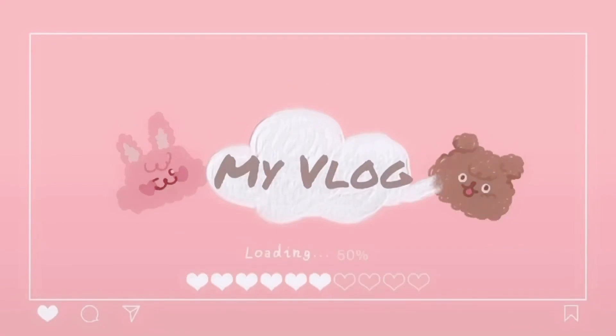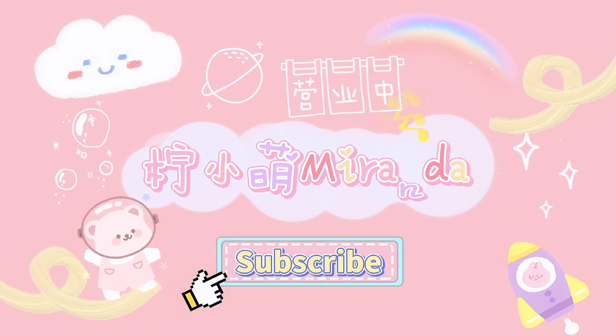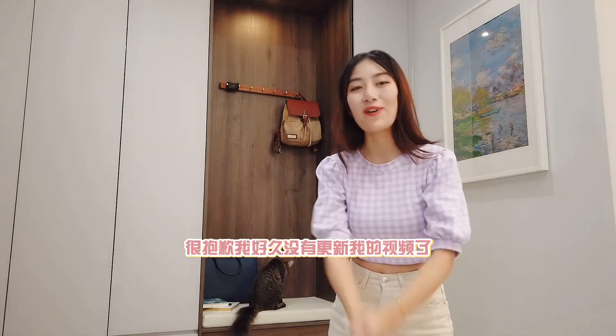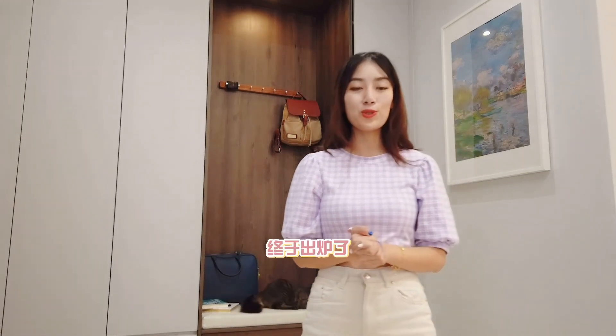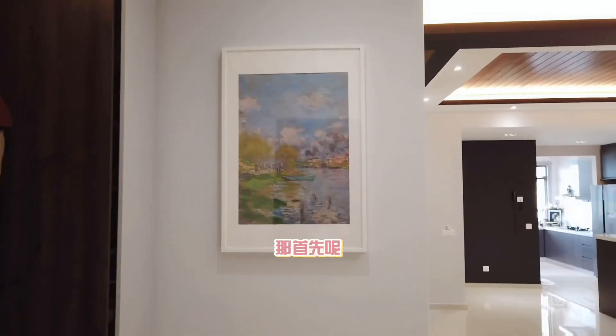Welcome to my home! 大家好，我是Miranda，好久不见了，很抱歉，我好久没有更新我的视频了，因为最近有点忙。这期你们期待已久的house tour终于出炉了，今天我就来带你们参观一下我的新家。